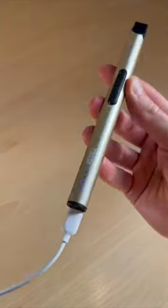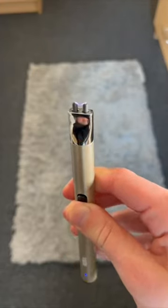He is currently giving the lighter a charge. There is a switch that can be turned on and off. Now he stuffed it into his bag.